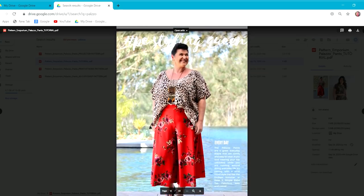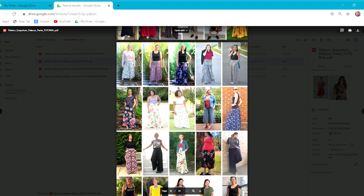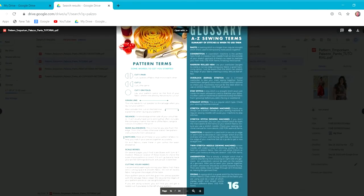If you haven't worked with Pattern Emporium patterns before, you'll see that the PDF run-through is just fantastic as far as instructions go — she's taken you through every single step of the construction. Because you get all the different variations with each pattern, you might not want to print out every single variation. You can look at the table on the second or third page — it'll tell you, for example, if you want to make the full length without pockets in a high waist, exactly what page numbers to print. On Adobe Acrobat you can scale to the size you want and it'll tell you exactly what pages to print, which really saves a lot of time.